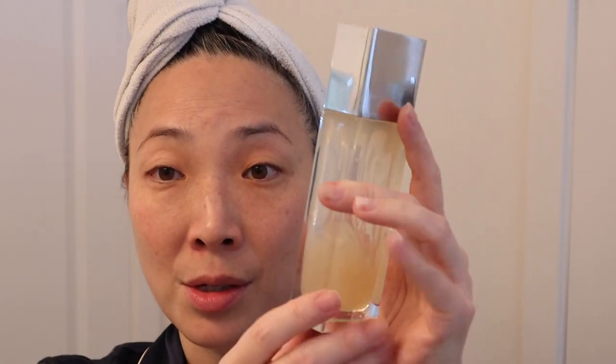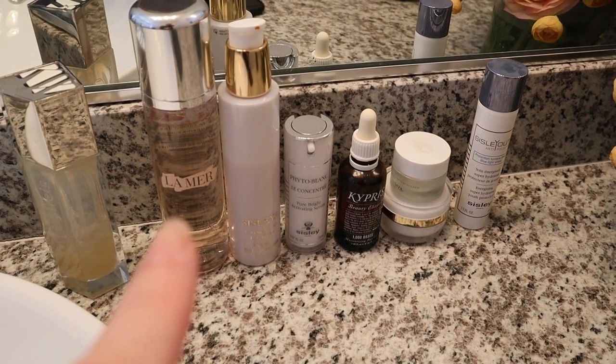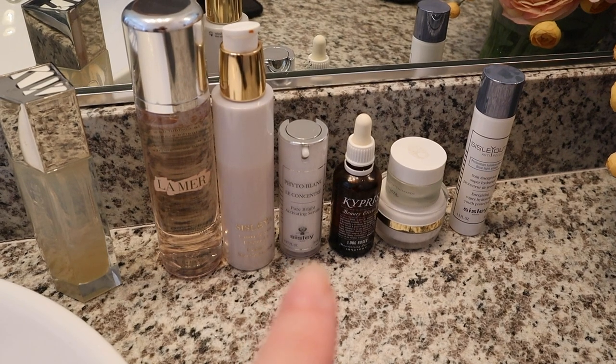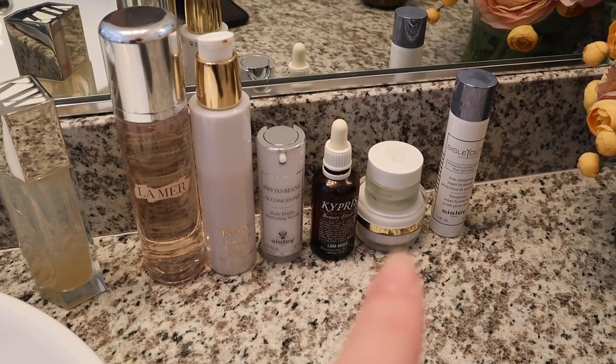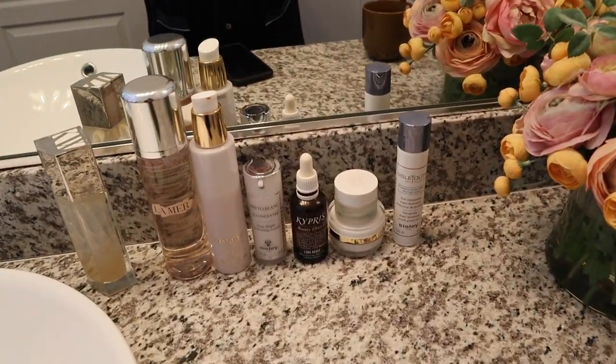So I just showered. I washed my face with my Keira Weiss cleanser — I'm getting down to the bottom of it. I really like using this one when I don't have a lot of grime on my face, like if I haven't just worked out or put a heavy mask on the night before. It's a nice light moisturizing cleanser. I brought out all the products I'm going to be using: toner, my Sisley lotion, serum, oil, neck cream, eye cream, and the moisturizer.